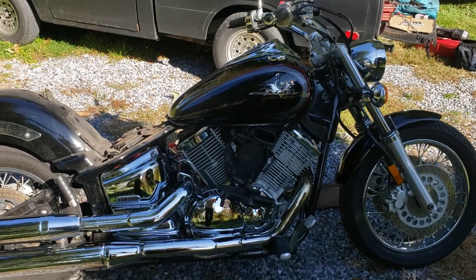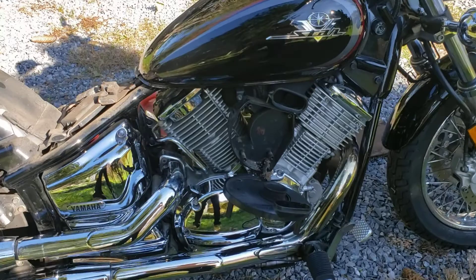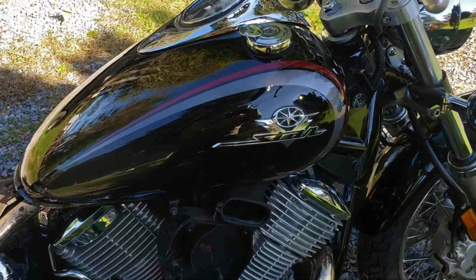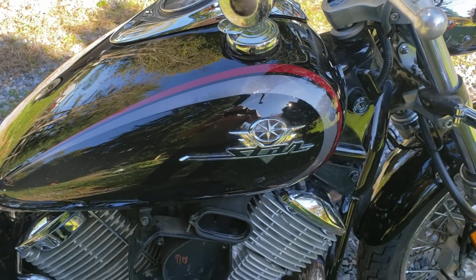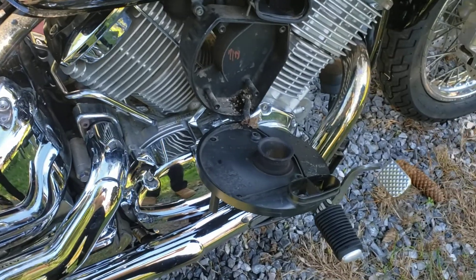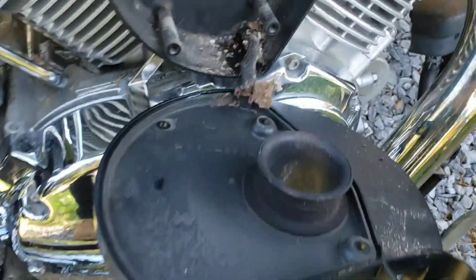Okay guys, back here with the Dragon on location. This is a 2002 Yamaha V-Star — just going to do some carb cleaning, spark plugs, stuff like that, get it up and running. It ran last season but we're running into a little problem.